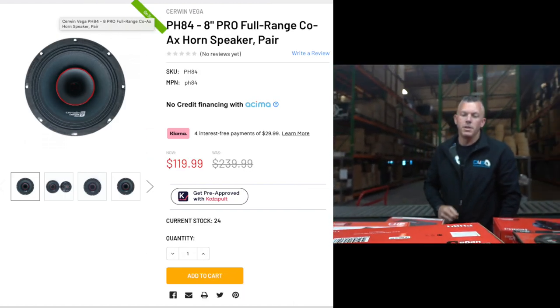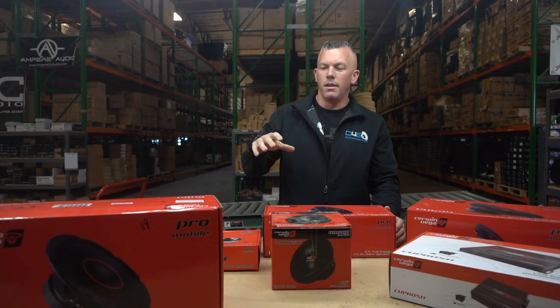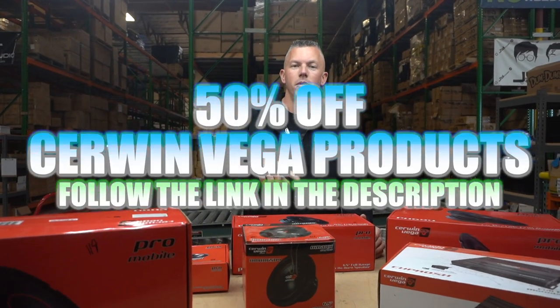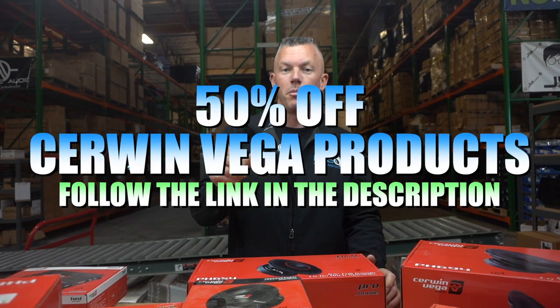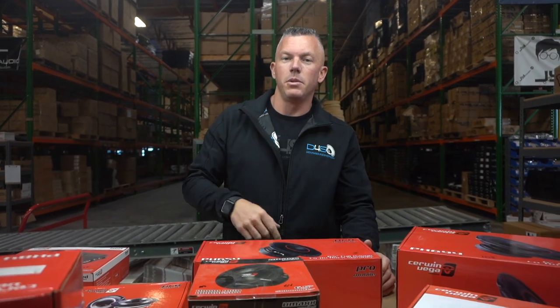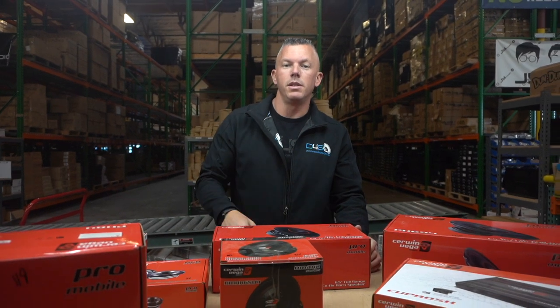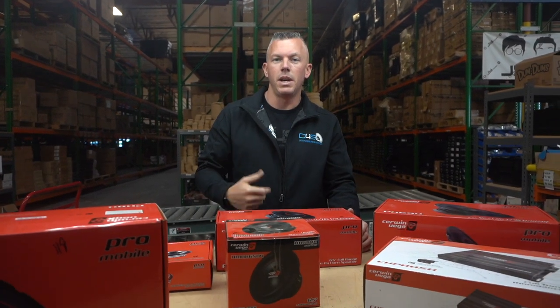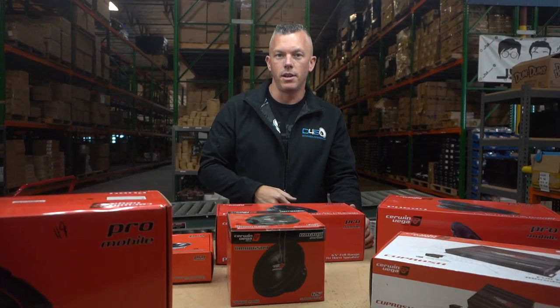So again, if you want to take advantage of this, we have way more than what's shown here — subwoofers, sound bars, all kinds of stuff. Head over using the link in the description to the Sermon Vega brand page. All the items we have in stock will have discounted sale pricing on them, so that'll let you know we have them in stock. Anything not discounted means we don't have any of that in stock.